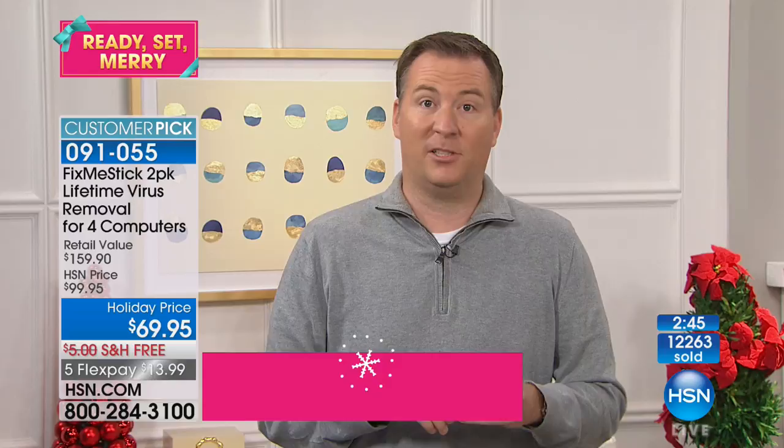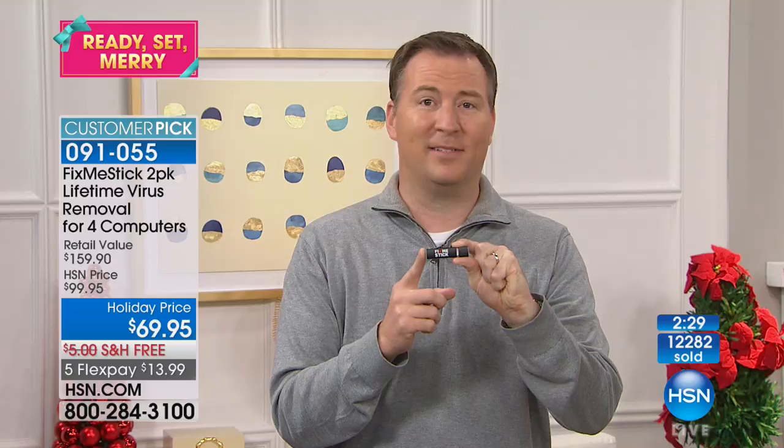Think about how many times this time of year you're typing in your credit card — on HSN, on other websites, all over the place buying gifts. This is the biggest time of the year for credit card compromises because of new types of viruses. You can't go a week in the news without hearing about a major company having their information stolen. Yahoo said all three billion users had their information compromised. Equifax, just a couple months ago, had all 140 million people's information compromised — and those are companies spending millions of dollars to protect their systems.